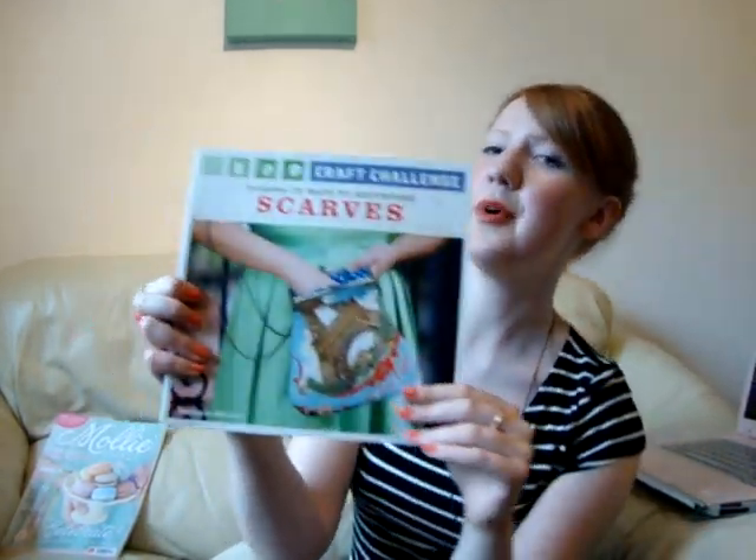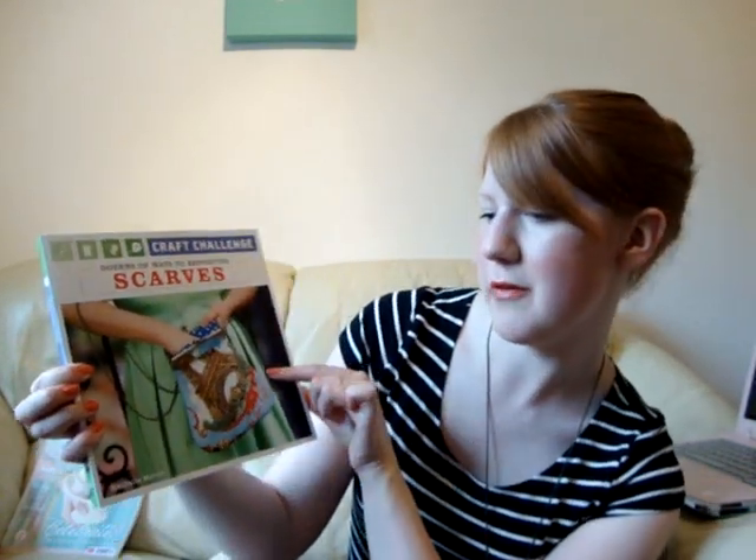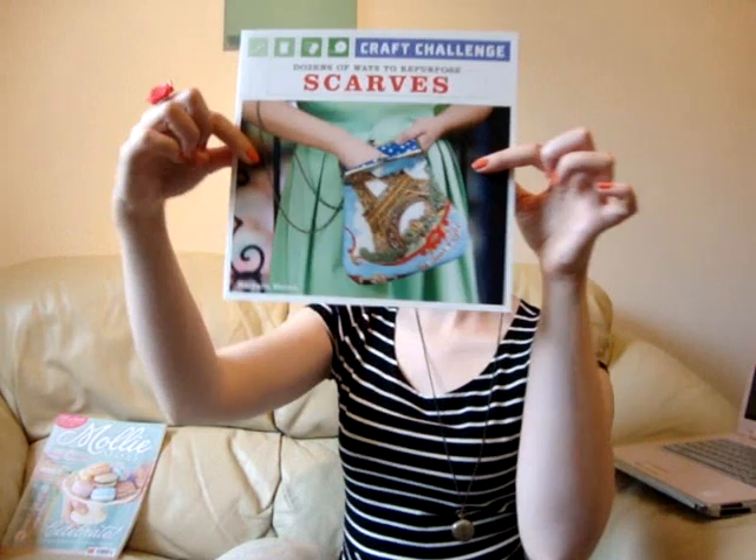The second book I'd like to review — I say review, I'm basically just talking you through them, looking a bit like a preschool teacher doing story time. This one is Craft Challenge: Dozens of Ways to Repurpose Scarves, by Nathalie Mornu. This one turned up on my blog a couple of weeks ago because I said, I think in a Sunday Sundries post, that I was thinking of buying it. My problem was that there are no reviews on Amazon yet and I can't find it in any branch of Waterstones. I could have asked them to order one but I really wanted to look at it before I bought it, so I decided just to take the plunge.